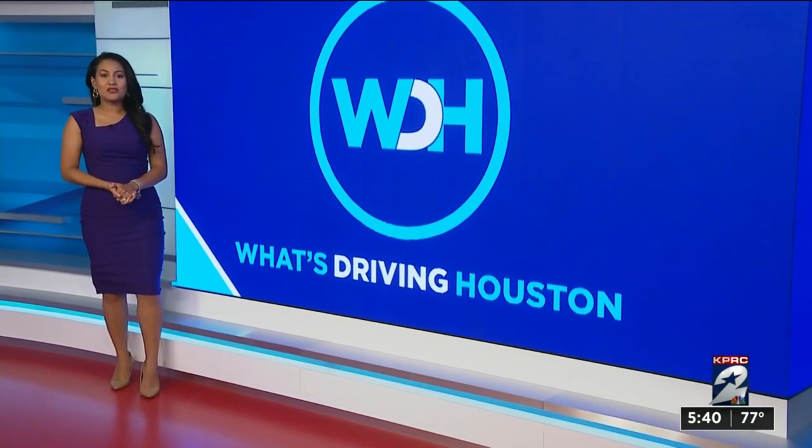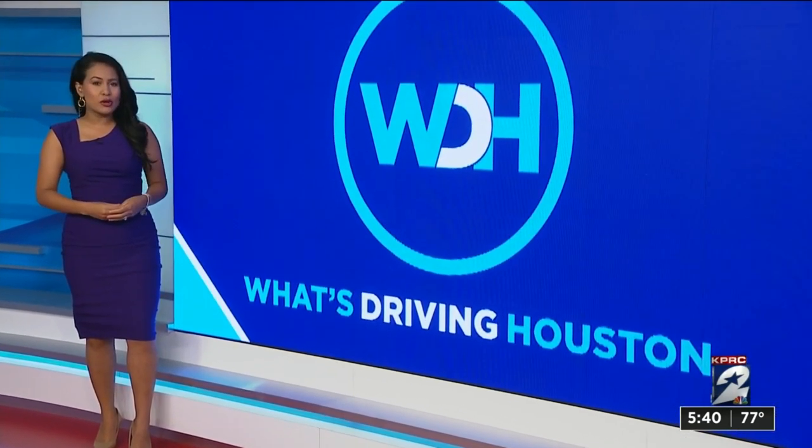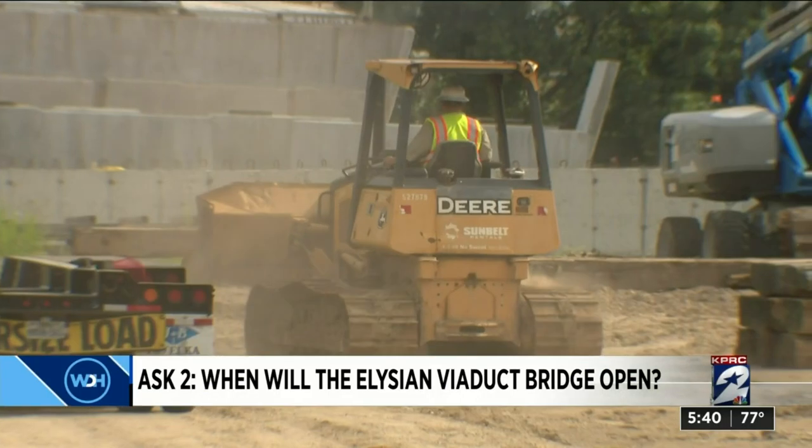Welcome back, your time now is 5:40. If you travel just east of the U of H downtown campus, you'll notice the big colorful bridge that's been under construction for years — a good five years to be exact. Viewers like Matthew Wynn are wondering: when is the Elysian viaduct bridge finally going to open? Drumroll please — thank you, Owen.